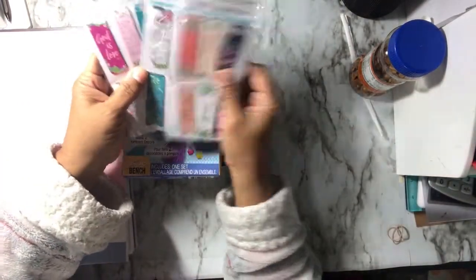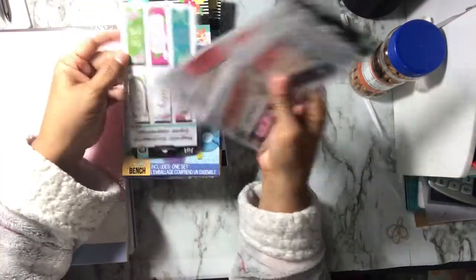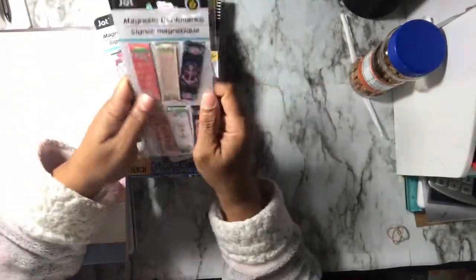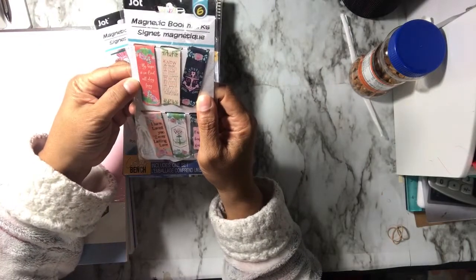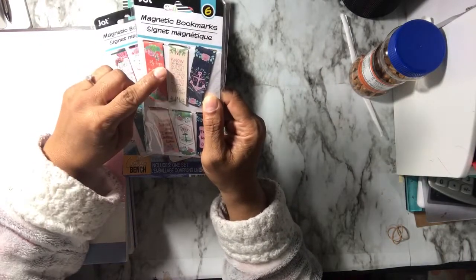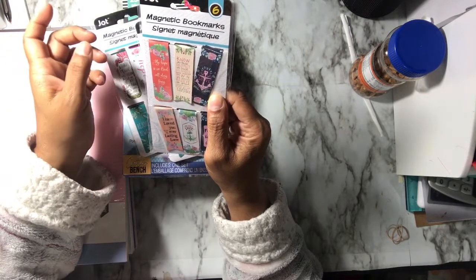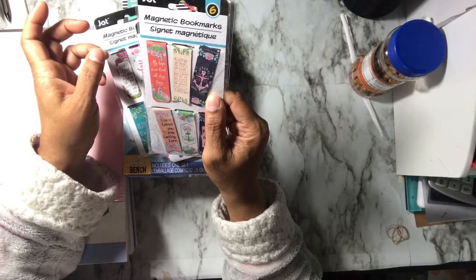I got two sets of these magnet bookmarks, which I also got out of town. The front and the back have different stuff on them. They say: 'My hope is in God all day long,' 'Know the truth,' 'Protect the truth,' 'Recognize your identity,' and 'Own your identity.'